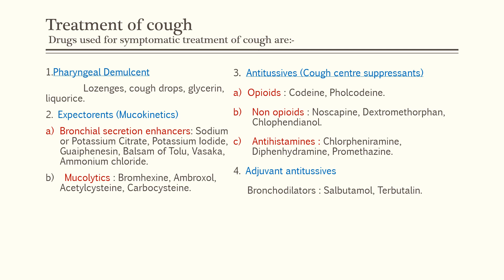The third category of antitussives is antihistamines. The drugs involved are chlorpheniramine, diphenhydramine, and promethazine. Adjuvant antitussives are bronchodilators — salbutamol and terbutaline.